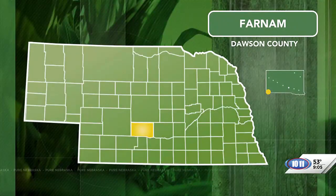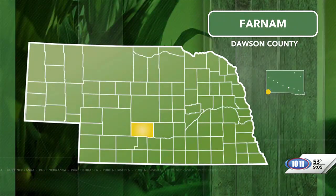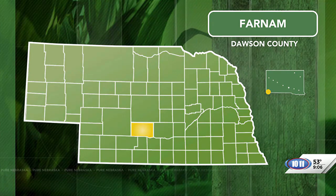Wednesdays here on the program, we like to put the spotlight on the farm women's group Common Ground. Common Ground is a group of farm women who want to be a resource for consumers who want to know more about how their food is grown. In this segment, volunteer Sharon Portnere from Farnham talks about what it takes to prepare cattle for winter.